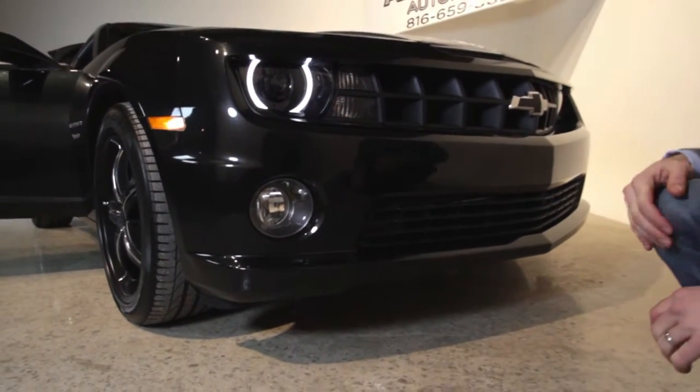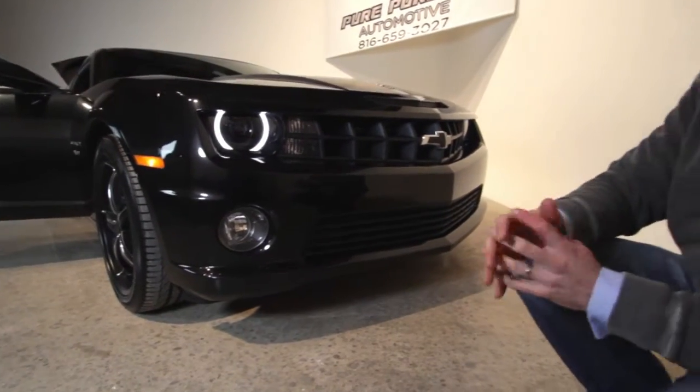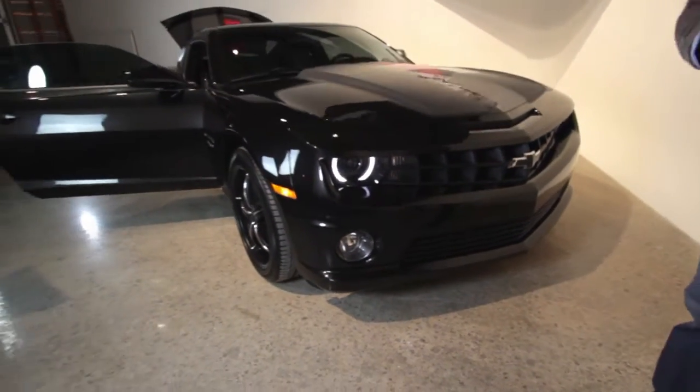Really clean front end for a 2012 — it only has 7,000 plus miles on it, so it's in just great condition overall.